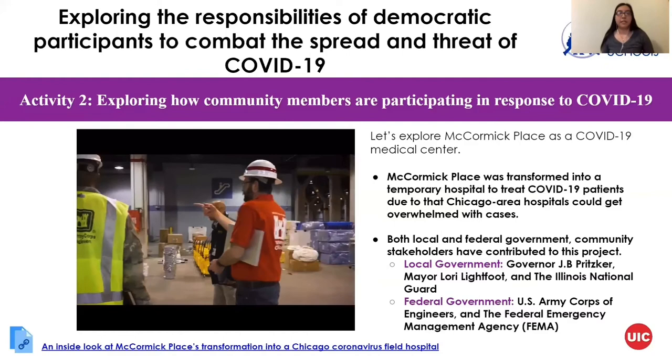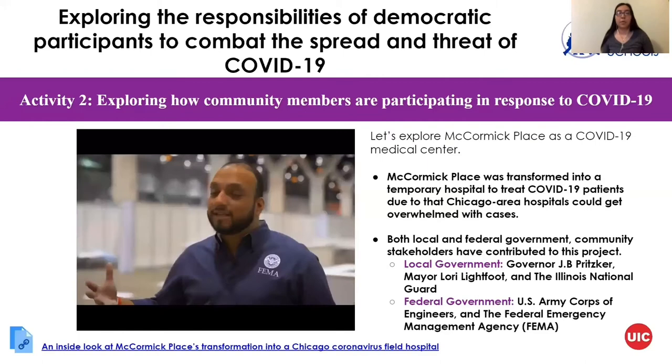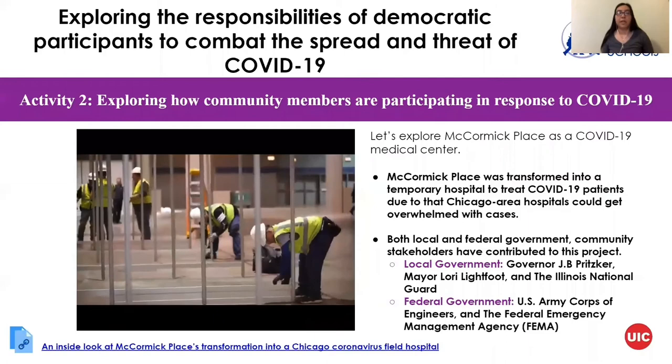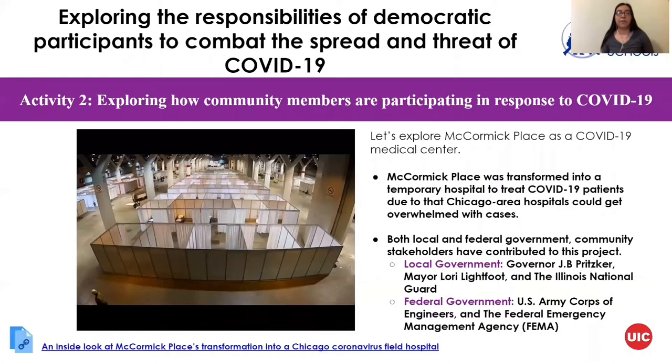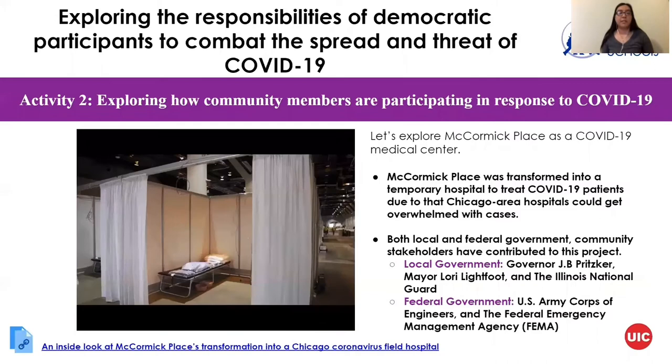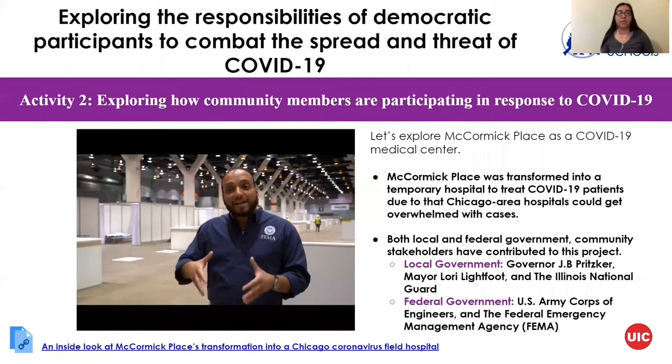A lot of government officials took part in this project — both local and federal governments played a role. Governor J.B. Pritzker and Mayor Lori Lightfoot worked together to find a perfect location. They got approval from McCormick Place, and then had help from the federal government such as FEMA and the U.S. Army Corps, who all worked together to construct the beds and equipment. All of these stakeholders worked together to construct this project at McCormick Place.